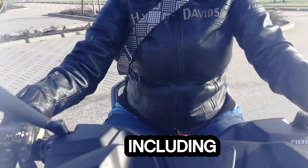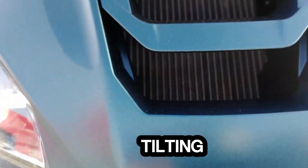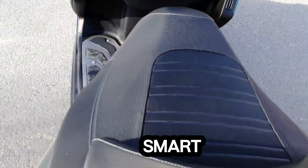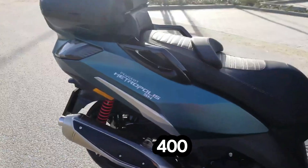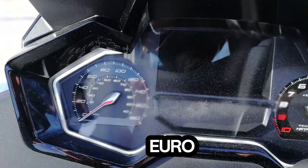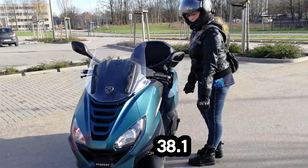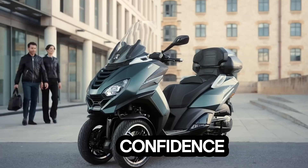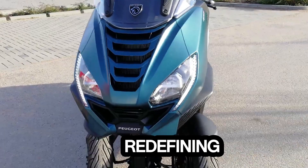Top-tier safety features include full LED lighting, ABS and CBS braking, and an anti-tilting system. iConnect dashboard technology delivers smart connectivity for enhanced comfort and security. The engine is a 400cc Power Motion Euro 5 unit producing 35.6 horsepower and 38.1 Nm of torque. Whether you're navigating busy urban streets or cruising with confidence, the Peugeot Metropolis SW ensures a smooth, powerful, and economical ride, redefining urban mobility.